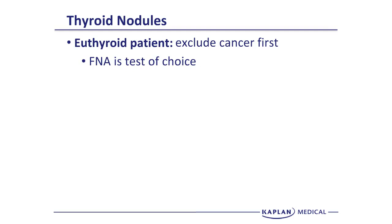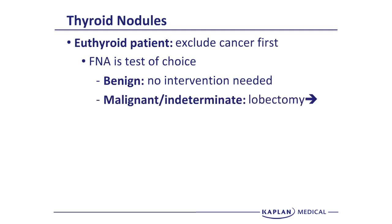FNA is the test of choice because it's the most definitive way to actually get some tissue and make a diagnosis. If the FNA is benign, no further intervention is needed in a euthyroid patient. If the FNA shows malignancy or is indeterminate — meaning they can't make a definitive diagnosis — then you need to do a surgical resection and lobectomy. In the case of malignancy, the lobectomy is done for cure; in the case of an indeterminate FNA, it's done for further diagnosis.